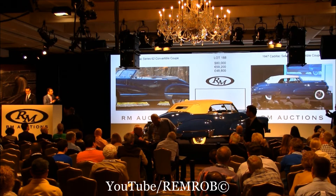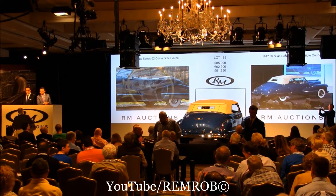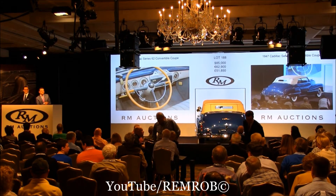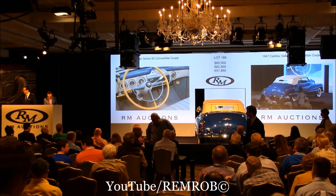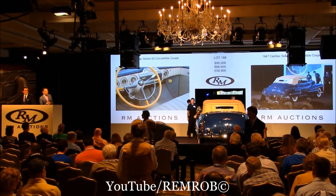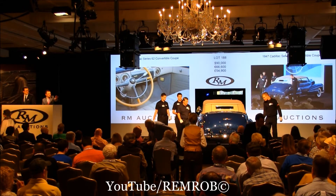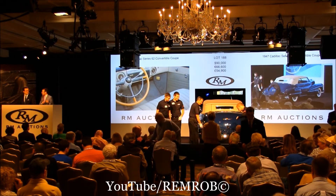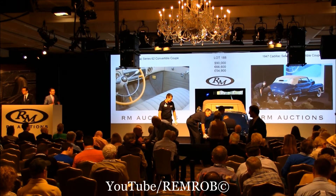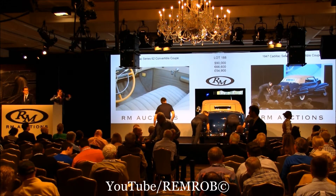I'm going to count it down. $80,000 — thank you very much. Thank you, Ryan. Do I have $90,000? $90,000, thank you. $95,000 now? I've got $90,000. The bid is right here on the aisle at $90,000. Do I have $95,000 then? It's slipping away from you.